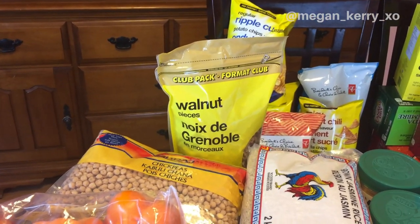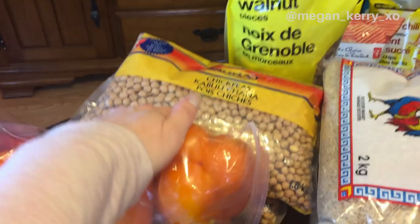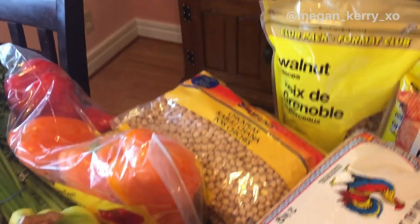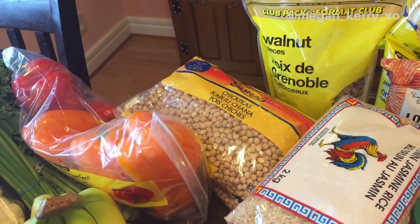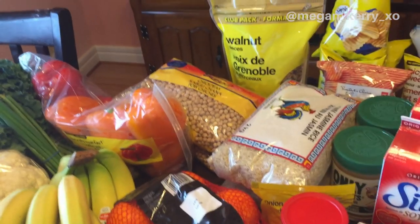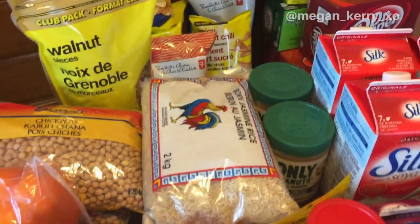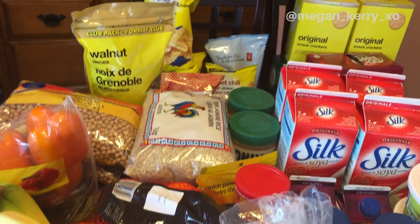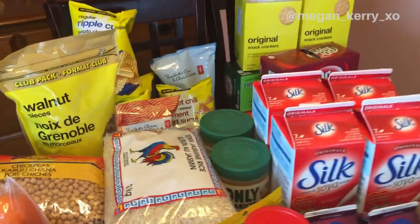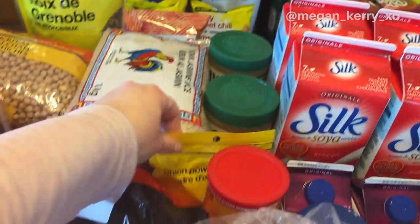For pantry items, this huge thing of walnuts is gonna last us a long time — I use them in oatmeal for breakfast and sometimes for baking. I got two big bags of chickpeas, which were four dollars each — super cheap. If you haven't seen my slow cooker hack for cooking beans from scratch, I'll link that down below; it saves so much time and waste compared to using cans. I also got two big bags of brown rice. I recently got an Instant Pot and it's been such a lifesaver for making brown rice. Peanut butter was on sale — I always get the natural Kraft brand.